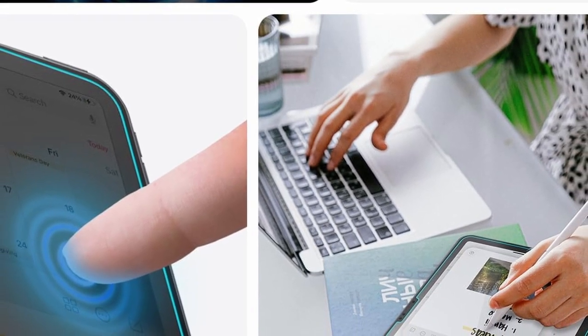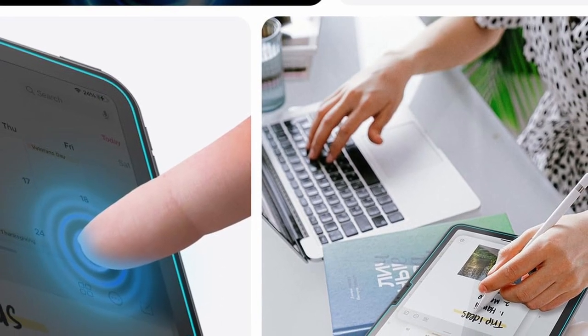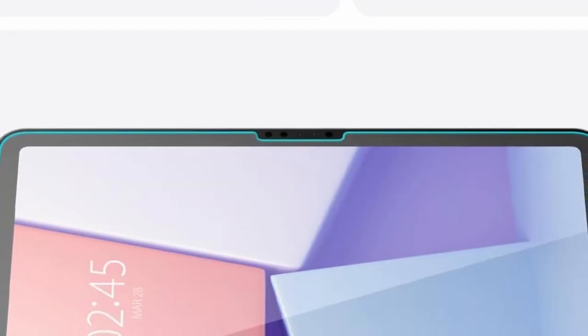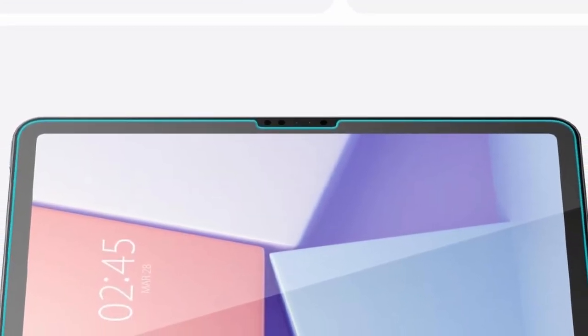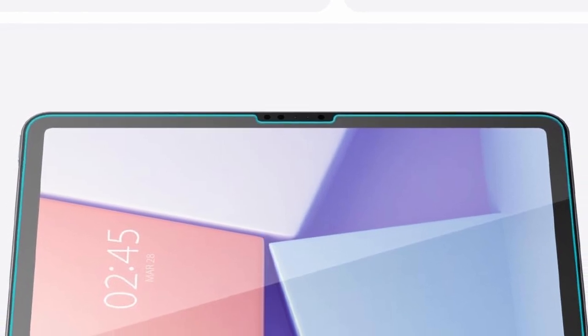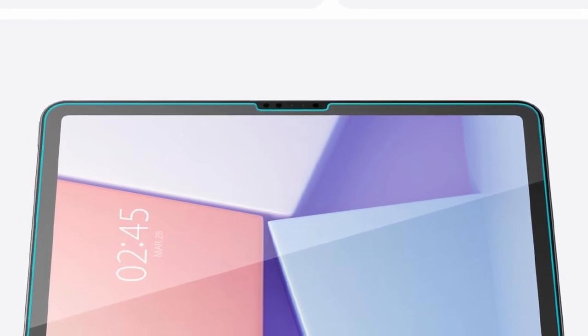So guys, this was the video about the best iPad Air 11 or 13-inch screen protectors 2024. All the links are given in the description, do check them out. If you enjoyed the video, be sure to hit the like button, tell us in the comment section about which one you like the most, and don't forget to subscribe to my channel for more videos. Thank you.